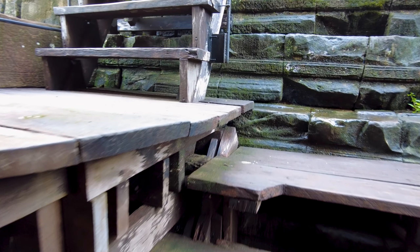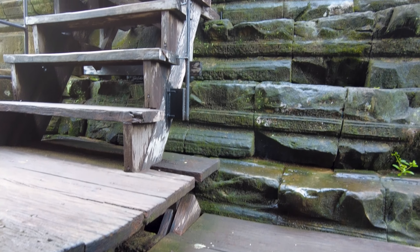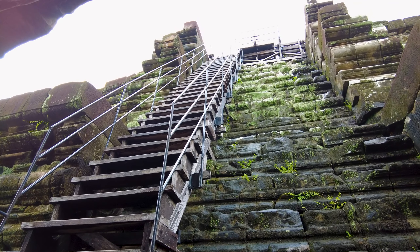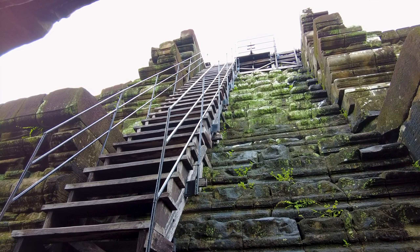Some beautiful, beautiful carving here. There are other temples dotted around in this forest too, inside the walls of Angkor Thom, which is where we are.